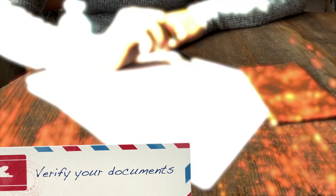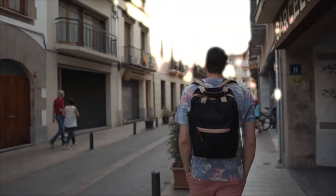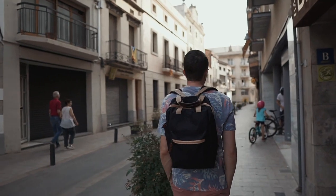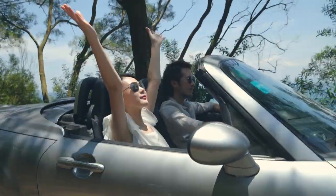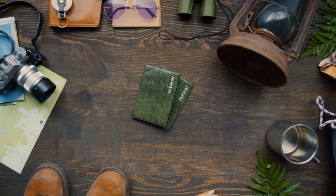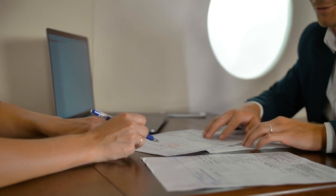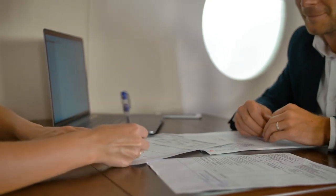Number 12: verify your documents. Don't get carried away with the excitement of seeing new places, discovering new things, and meeting the Europeans, and forget to do the needful. Whether you're an American, Indian, or Australian traveling to Europe, irrespective of your nationality, ensure to double-check all your travel documents. Valid visas, passports with enough pages, and travel insurance are some basics to look at first.